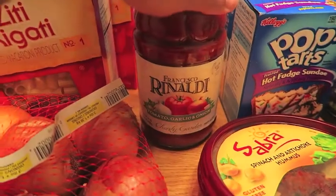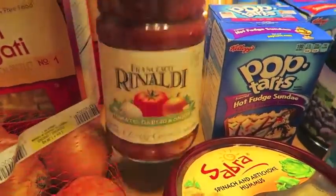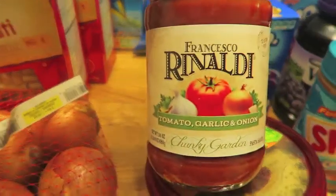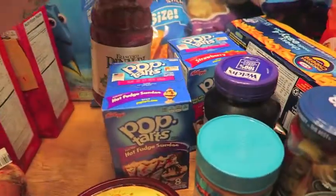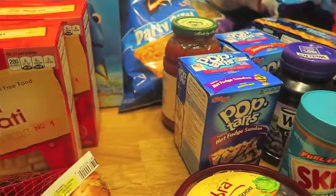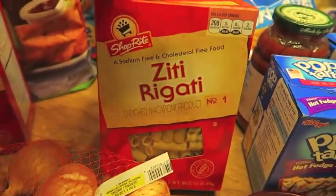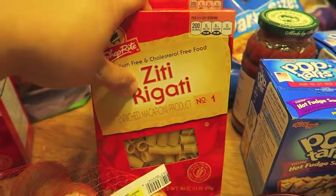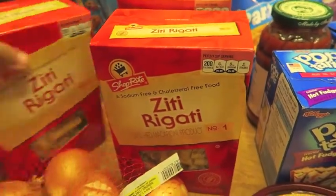I picked up Francesco Rinaldi for the first time this past week and I really, really liked it. It's the Francesco Rinaldi Chunky Garden Tomato Garlic Onion — it's all natural and super delicious. So I picked one of those up. I'm making baked ziti tomorrow, so I picked up the Ziti Rigati — one, two, and three boxes of those.